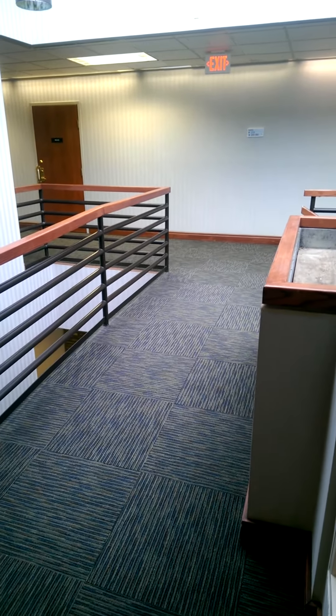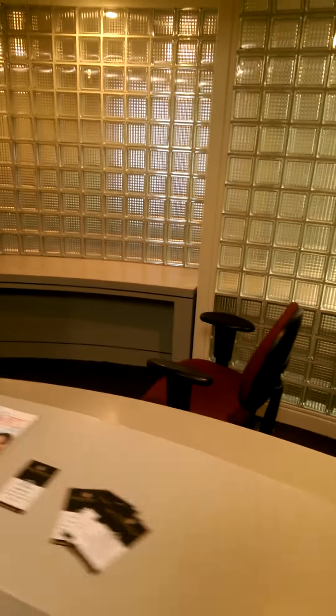This is Global Innovation Now in Entre Memphis, headquarters for entrepreneurs. This is the front office where we have our reception area, and as we walk straight into the conference room...